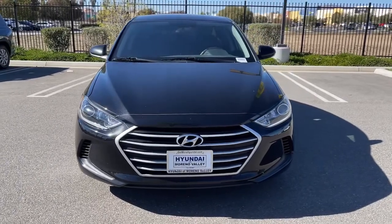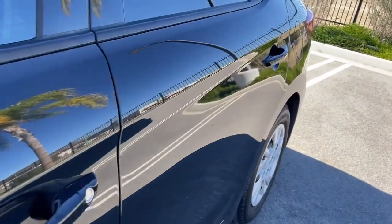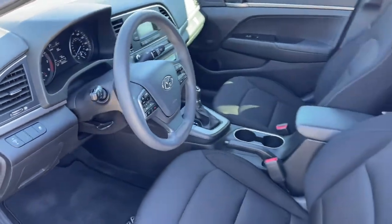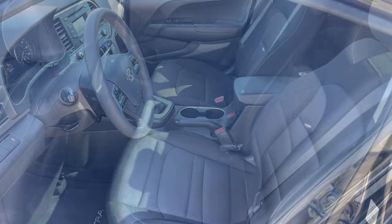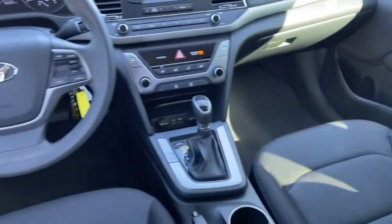These are just some of the great options this vehicle comes with: keyless entry, electronic stability control, alarm, intermittent wipers, traction control, passenger vanity mirror, tire pressure monitoring system, floor mats, trip computer, and MP3 player.